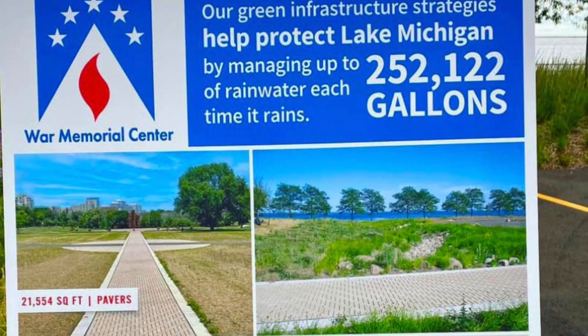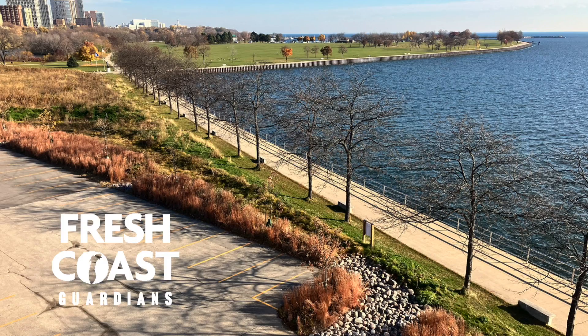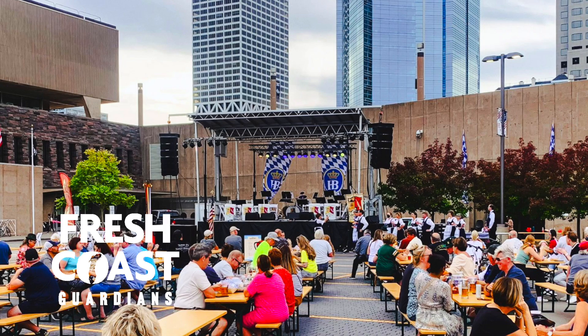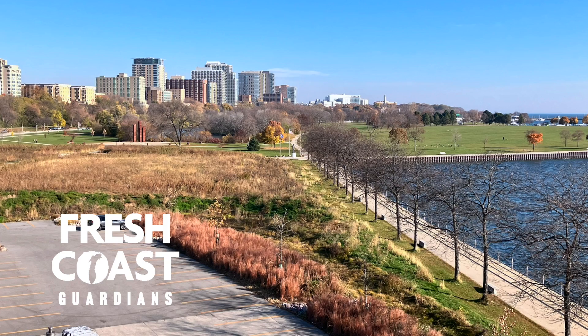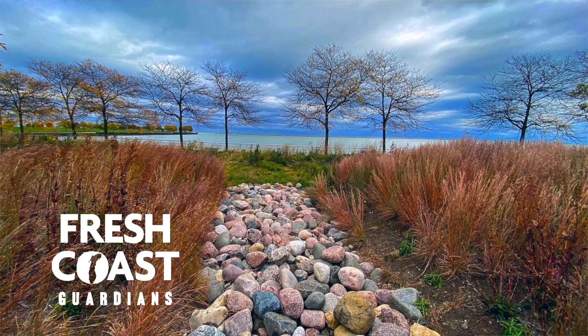When there is a rain event, about 200,000 gallons per event, it's captured and runs through the bioswale. We now have a beer garden in the summer months, and people are constantly remarking how much they love that area. Just taking those steps to capture that water and that runoff,